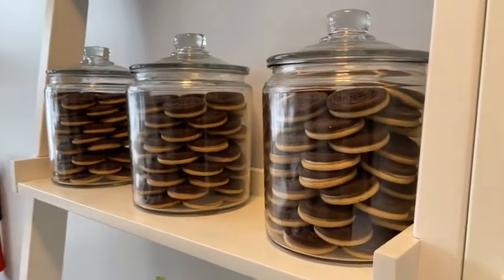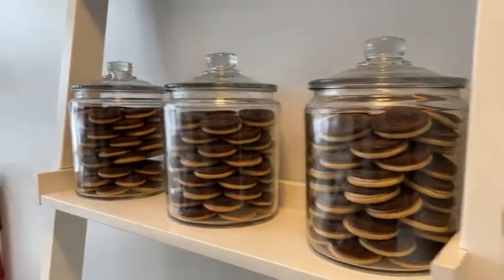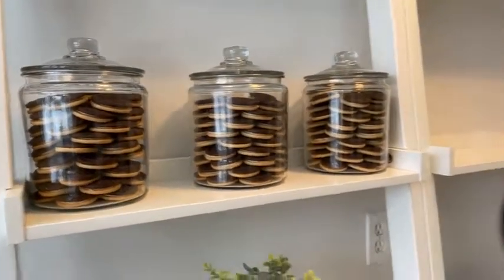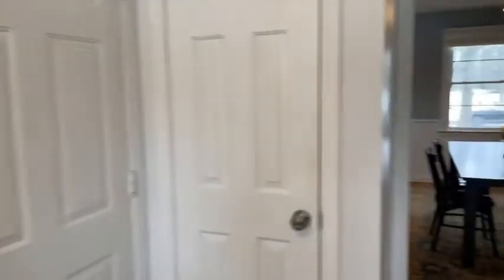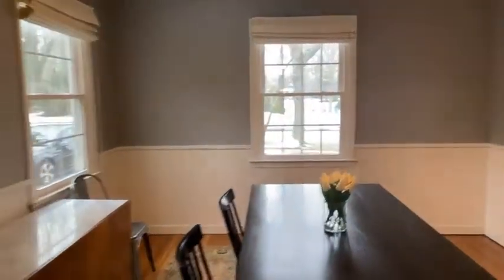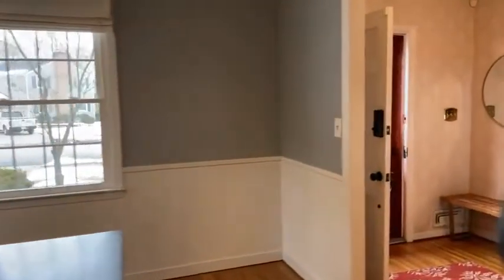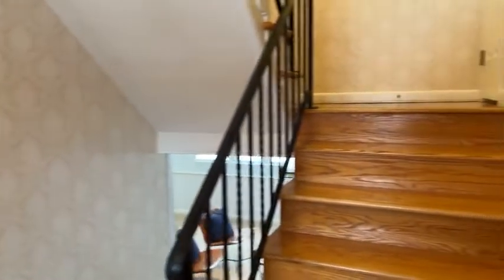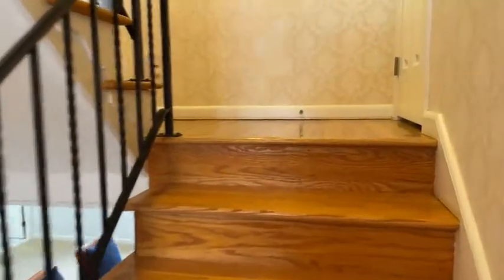I just want to take a minute so you understand the level of attention to detail with these homeowners — please take a look at these cookies, and help yourself to one if you come see it. Showings begin Wednesday — today is Monday, happy Presidents' Day. Showings are booking up solid already for Wednesday and Thursday, so please don't wait too long.